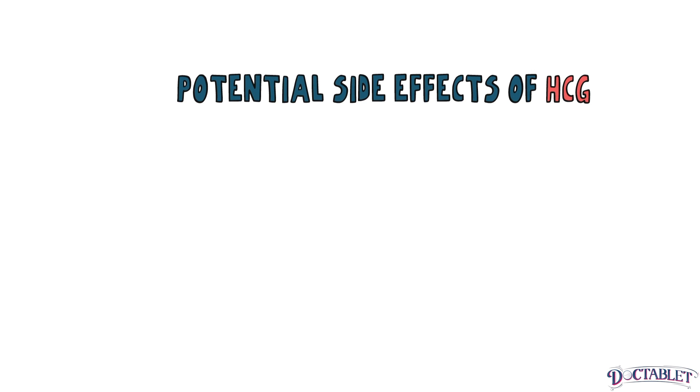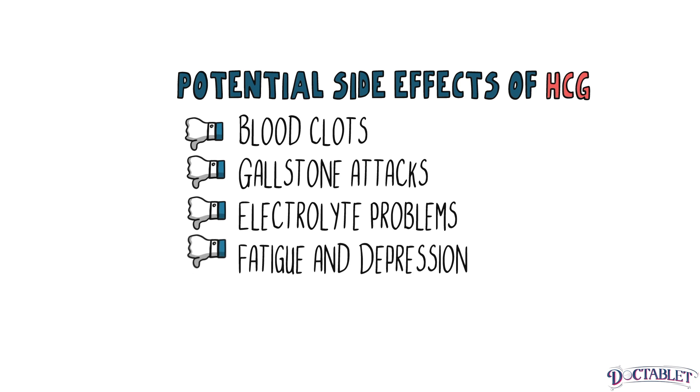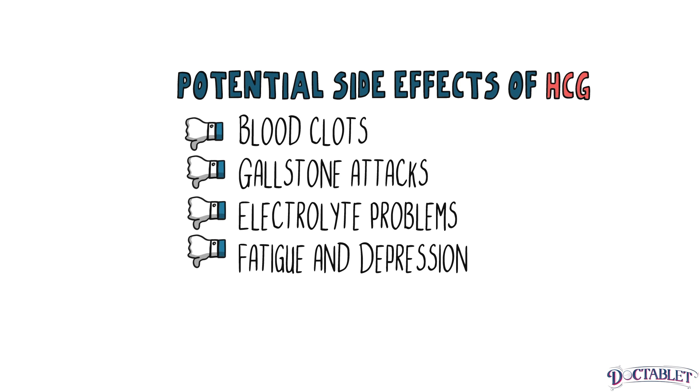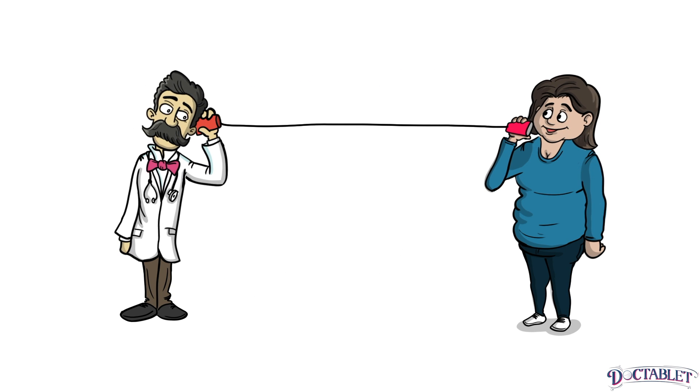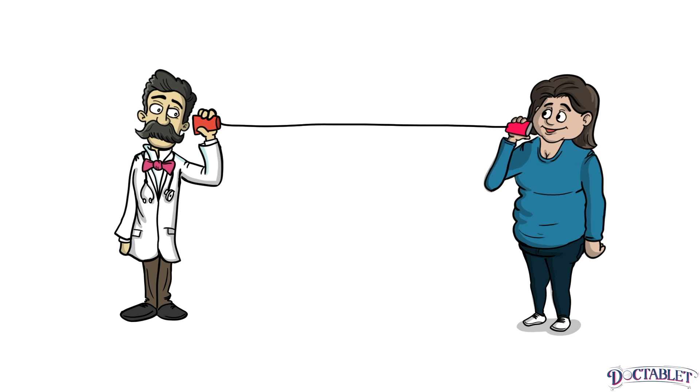Like all medications, HCG has side effects. Those on the HCG protocol can also experience consequences from the very low calorie diet itself. If a blood clot travels to the lungs, a pulmonary embolism can occur, which can result in cardiac arrest and death. Please consult a medical professional to make sure a very low-calorie diet and HCG are safe for someone like you.